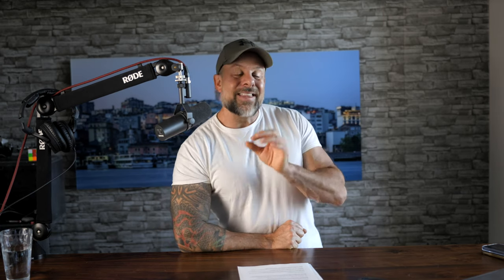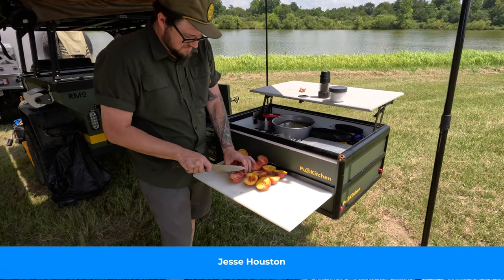Long story short, if you're on the market for a compact, lightweight trailer that you can take off-road on your adventures, give the Rustic Mountain Overland Patrol XCT a good long look. I'll put a link in the description below. The trailer you've been seeing in this video is actually owned by Jesse Houston.